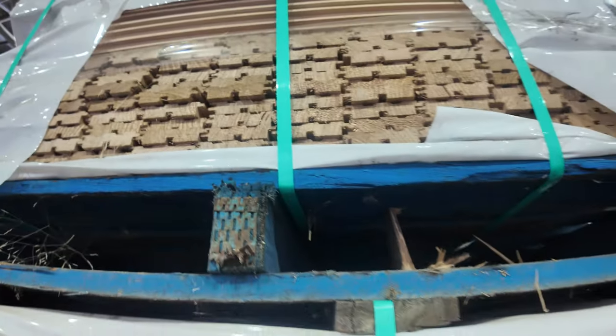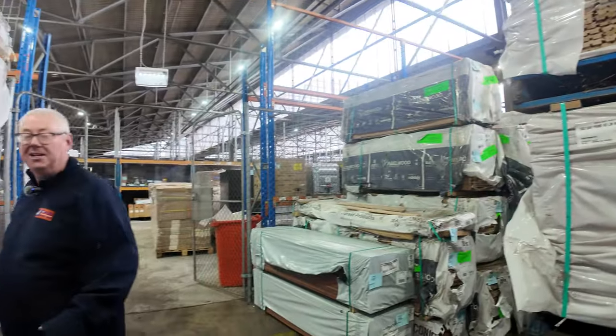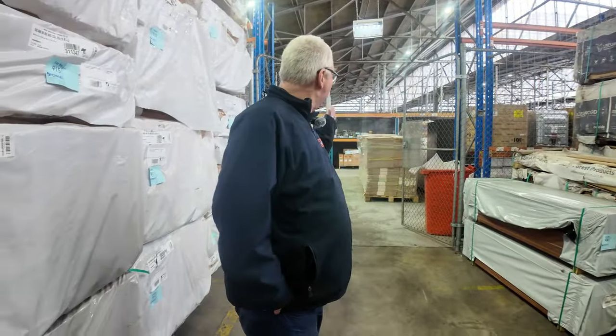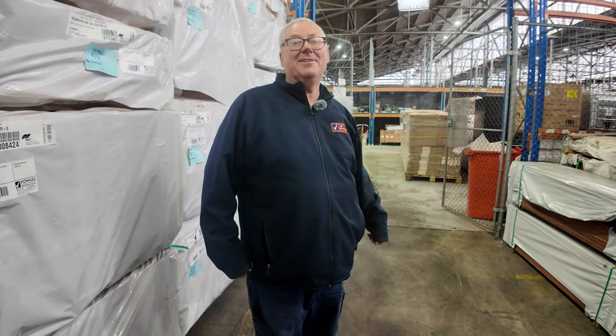There are about 1,200 lots all up tomorrow guys, so there is plenty of stock in. Don't forget we also have the home renovators section and the carpets — they all kick off at 10 o'clock. Thanks for watching, we'll see you here tomorrow.